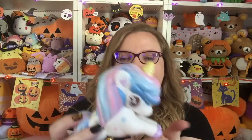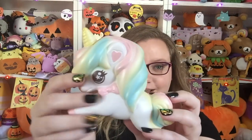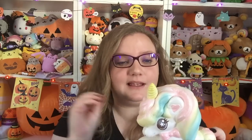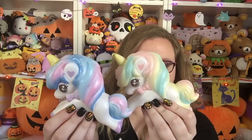Very very squishy, I just love it so much. Then there is the rainbow one — so pretty, pastel rainbow with the bow on it. So pastel and cute. They both have a really light sweet scent to them. I don't know which one I like more; they're both absolutely adorable.